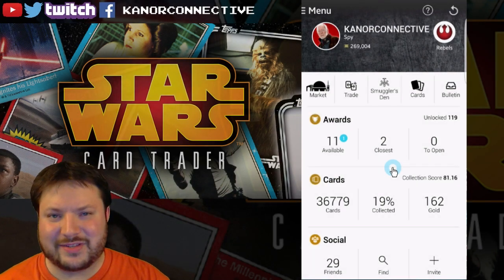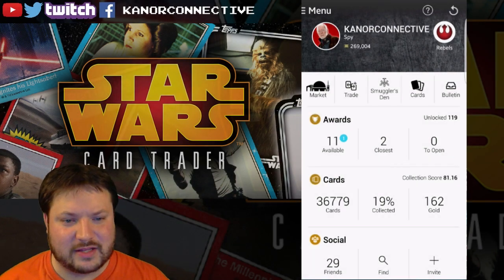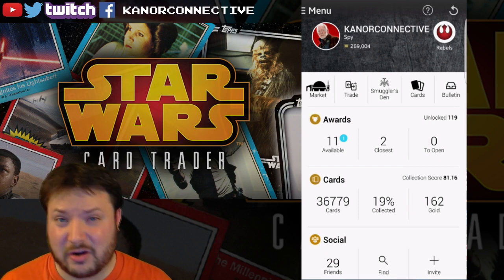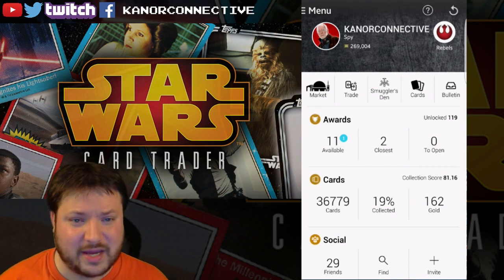Hello, people of the internet, and welcome to this next video in the Star Wars card trading app Sunday videos. We've got some things to do today — we've got to announce the winners for last week's giveaway, we had nine cards, so that'll be a big portion of this, and we're going to open up some packs.